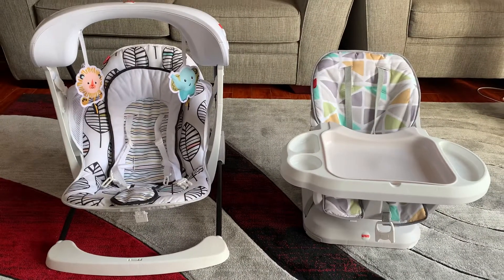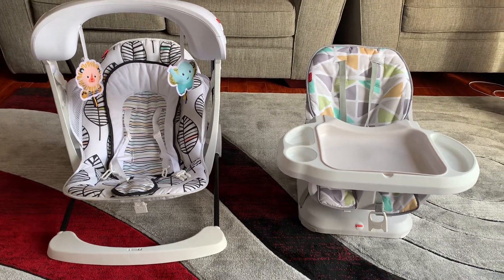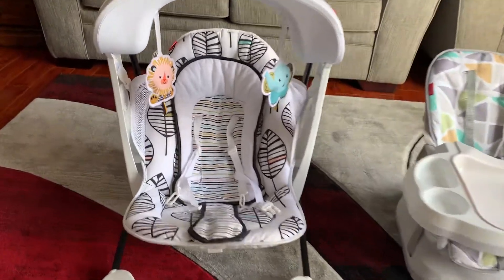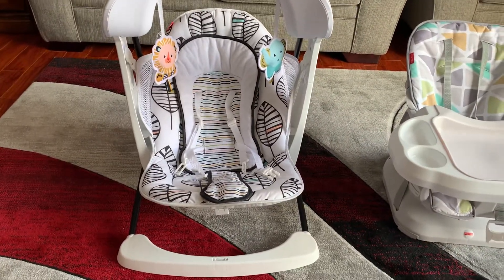Hi everyone, today I'm going to do a review on two products by Fisher-Price. I'm using two products for my baby. This one is the swing, and I started using it for my baby from the first month — he's still using it and he's around six months old.